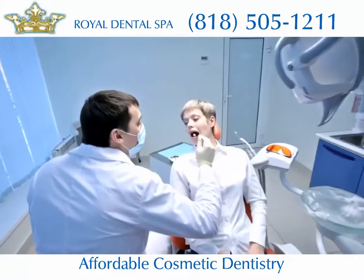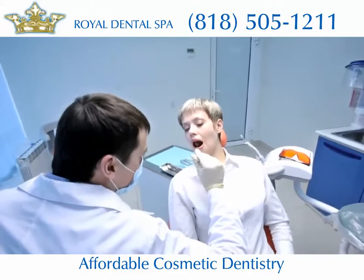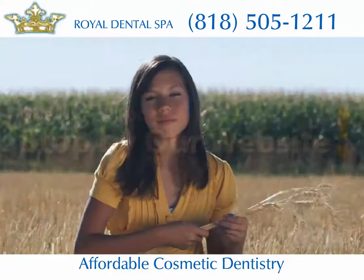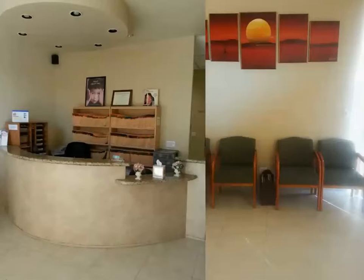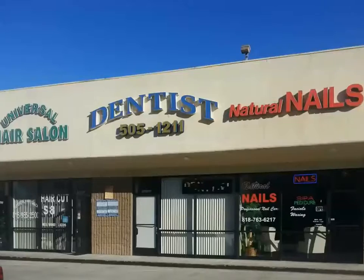You need highly trained doctors who use the latest equipment and technology — and that's where we come in. So what are you waiting for? Give us a call or stop by our website for more information on how you can get on the fast track to better dental health today.